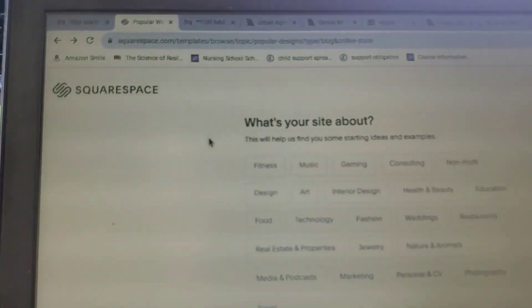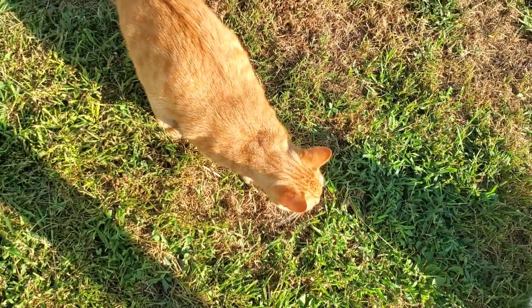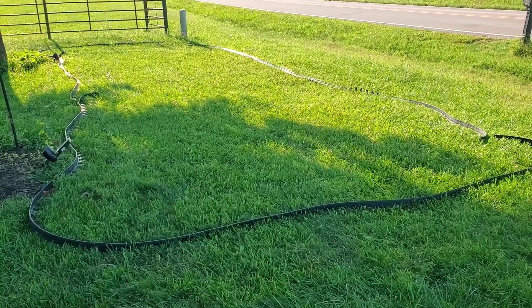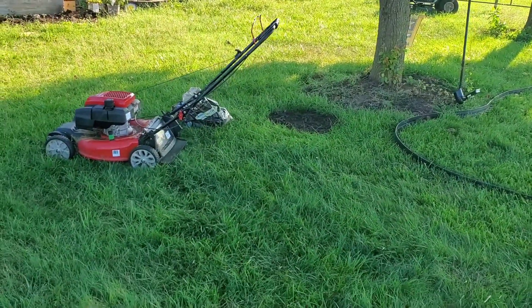Today I worked on our website and petted a couple cats. Then I started to lay out the spot for the wildflowers in the front yard.